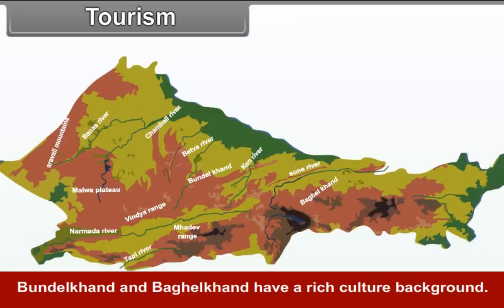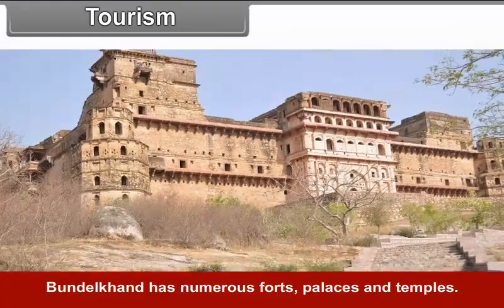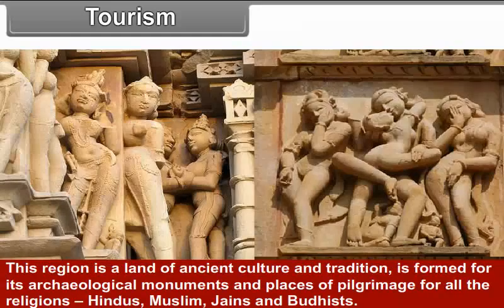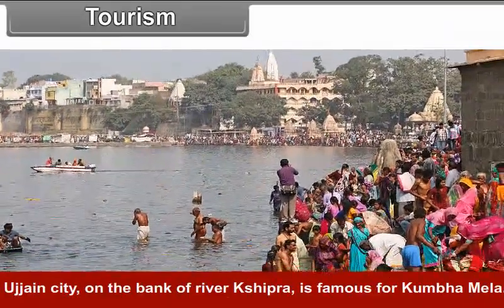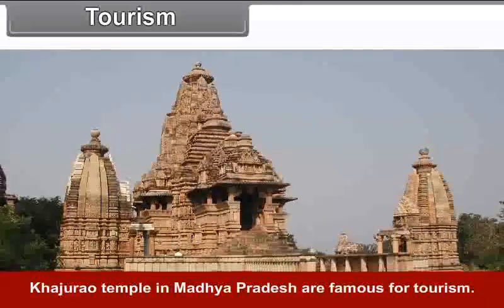Tourism. Bundelkhand and Bagelkhand have a rich cultural background. Bundelkhand has numerous forts, palaces and temples. This region is a land of ancient culture and tradition and is famous for its archaeological monuments and places of pilgrimage for all religions — Hindus, Muslims, Jains and Buddhists. Ujjain city, on the banks of river Shipra, is famous for the Kumbh Mela. The Khajuraho temples in Madhya Pradesh are also famous for tourism.